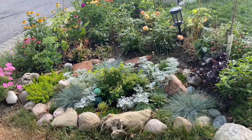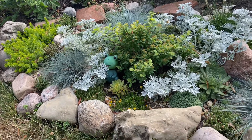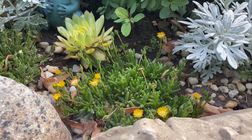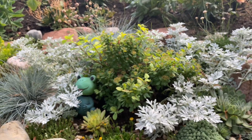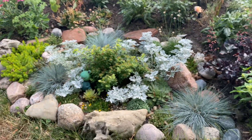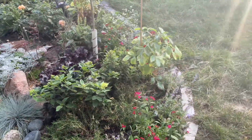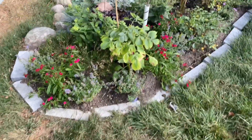My rock garden is looking really full as well — everything is filling in and kind of touching each other. I have little blooms in here that are so pretty and cute. I love how this little rock garden has shaped up, especially considering it was only started in spring. It's doing really really well.